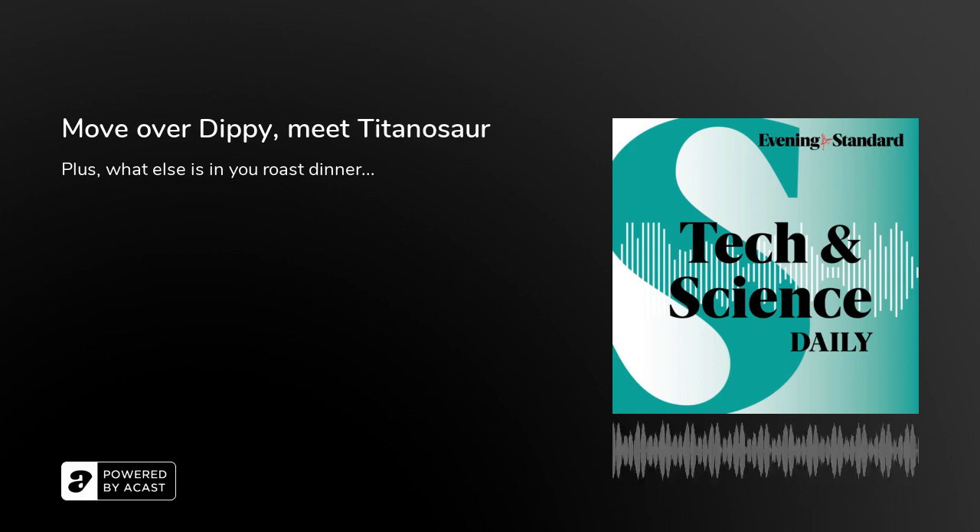You're up to date. Come back at 4pm for the Leader Podcast from the Evening Standard. We'll be back tomorrow at 1pm. See you then.